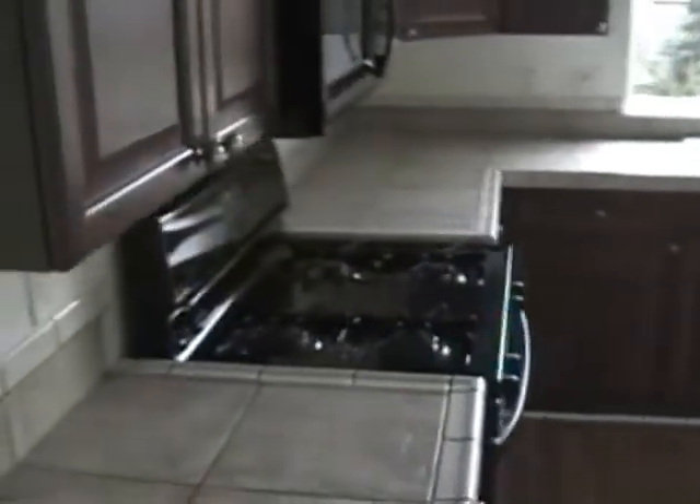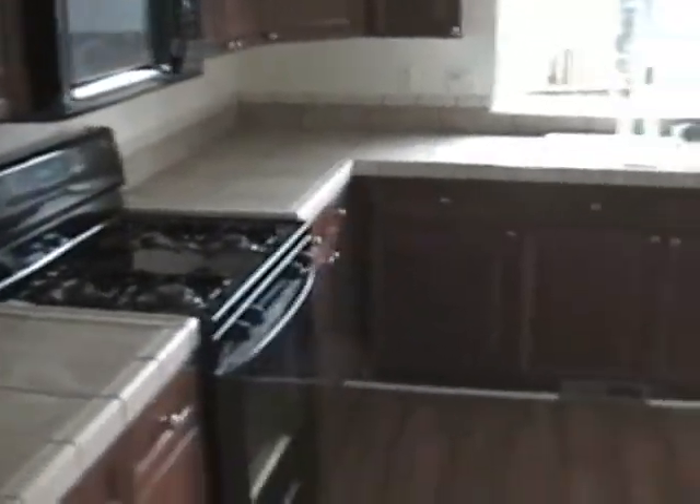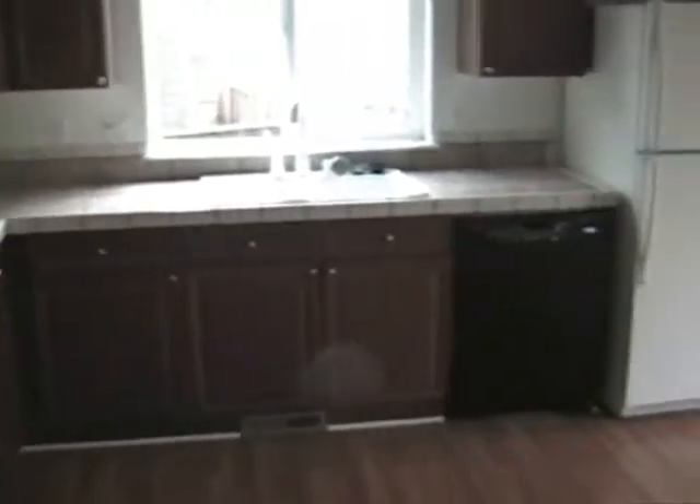It opens up into the family room with another fireplace, and then the kitchen on this side — gas range, built-in microwave, nice stained wood cabinets, and a pantry.